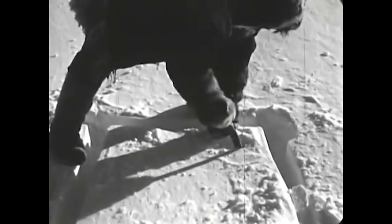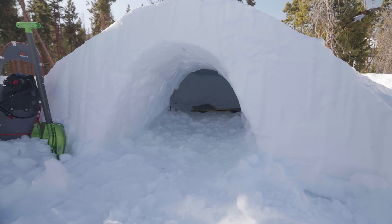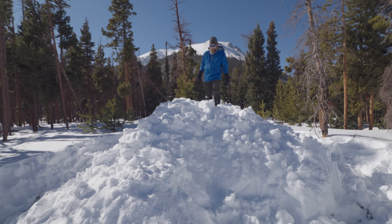A true igloo is made by stacking snow blocks that are cut from the existing snowpack. The blocks are stacked in an upward spiral forming the walls of an igloo — that's the key to the whole structure. A Quincy is more like a snow cave, but instead of digging into the existing snowpack, snow is piled up and packed down before digging it out. And both keep you warm using the same thermodynamic principles.